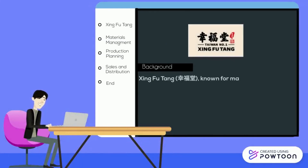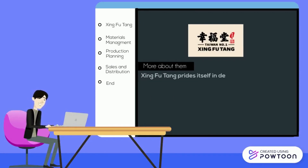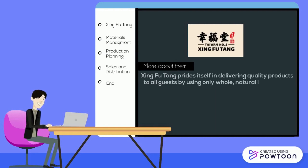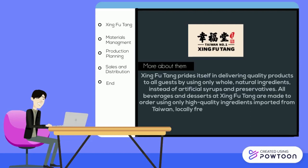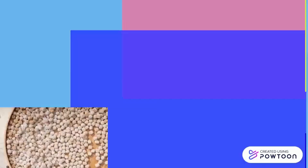Shing Fu Tang is known for making the best handcrafted brown sugar boba from Taiwan. They pride themselves in delivering quality products to all guests by using only whole, natural ingredients instead of artificial syrups and preservatives. All beverages and desserts are made to order using only high-quality ingredients imported from Taiwan, locally fresh produce, and organic milk.